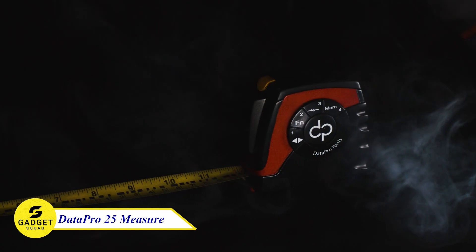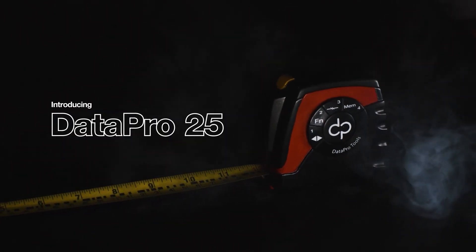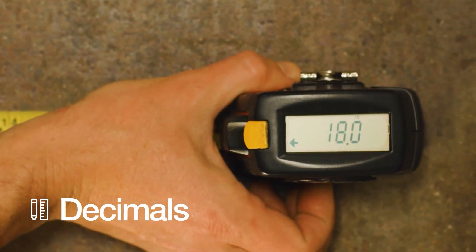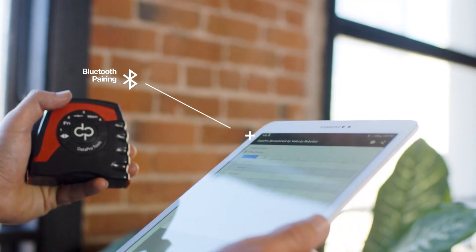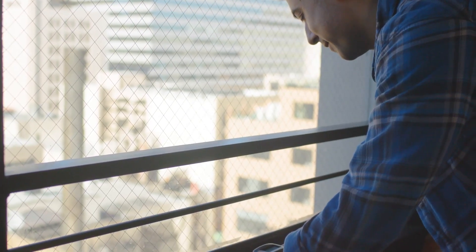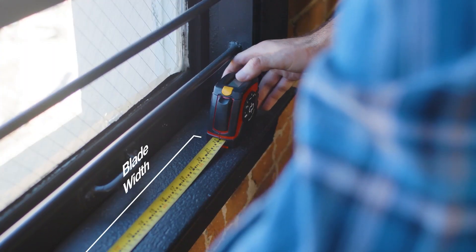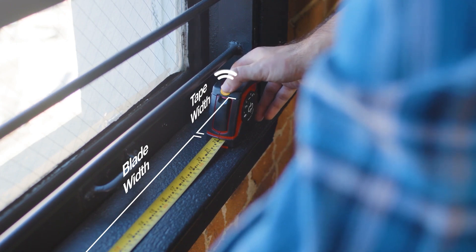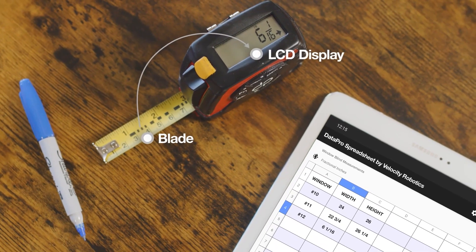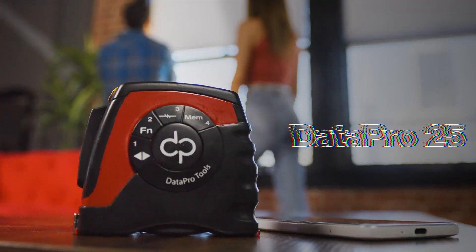Are you tired of making measuring mistakes? Do you want a tool that is accurate and easy to use? Then you need to try the Datapro 25 Bluetooth Tape Measure. This professional-grade tool works just like a regular tape measure, but with a digital display for error-free measuring, and you can instantly send your measurements to your mobile device or laptop. It's perfect for do-it-yourselfers and industry professionals alike, and it's packed with features like the ability to convert between imperial and metric units and a ruggedized case that can withstand the toughest conditions.